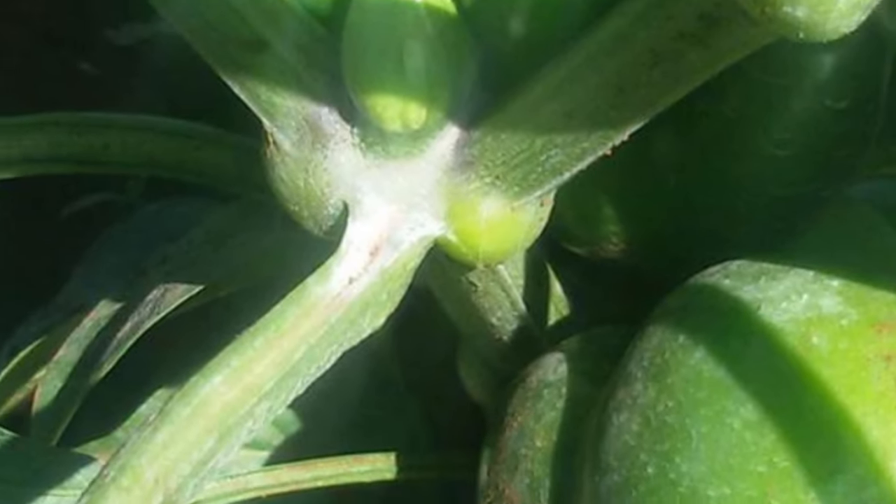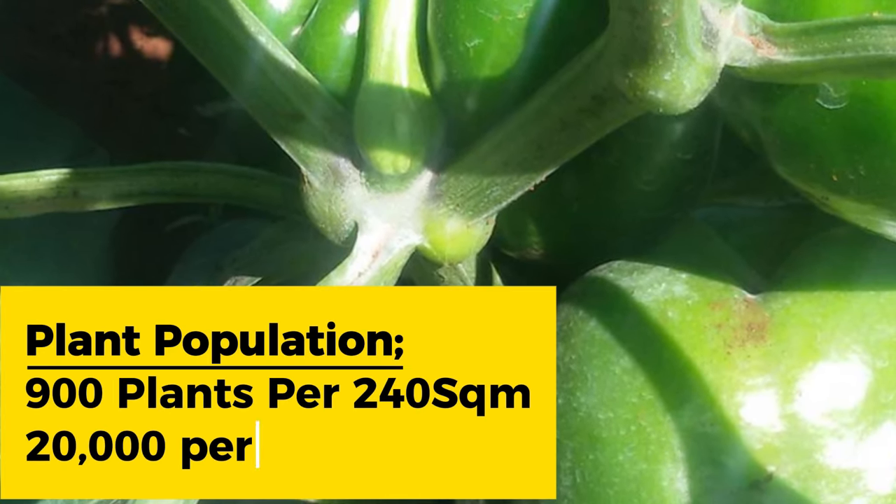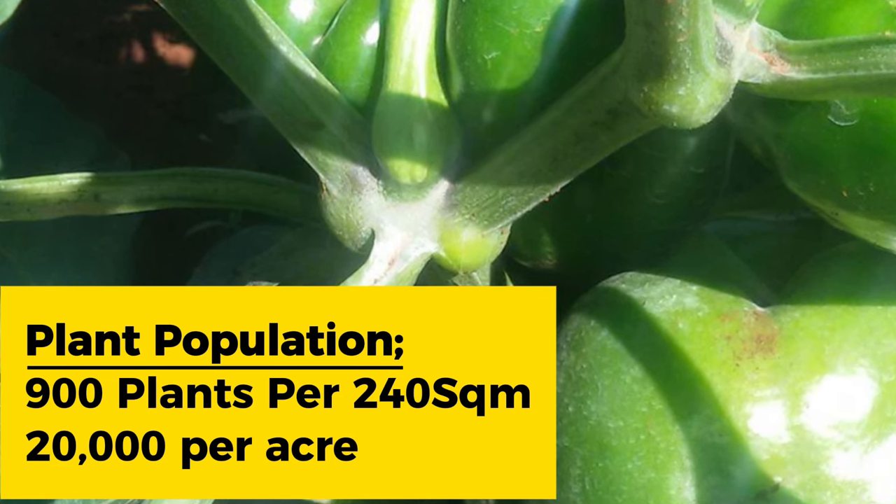Maxibell variety planting density, or the planting population, is around 900 plants per 240 square meters, or 20,000 plants per acre.